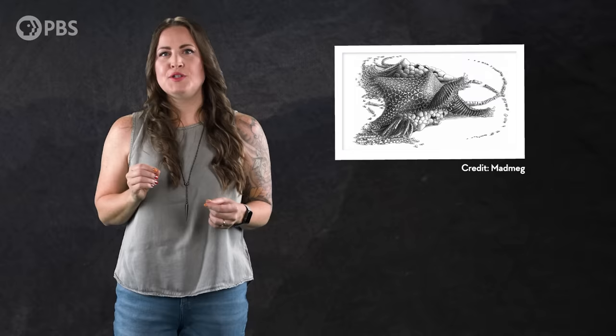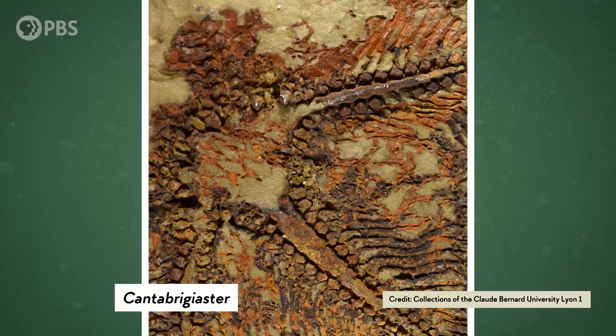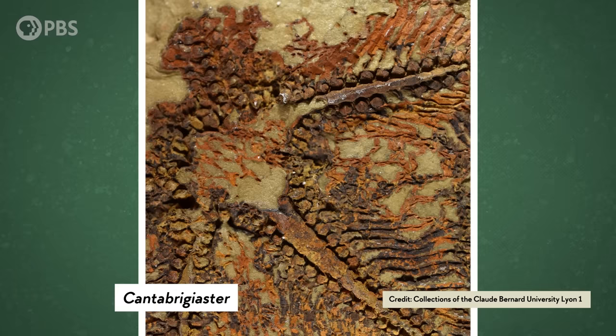It also may have opened up the possibility of using its tube feet for moving around. Modern starfishes move using their tube feet in a way that's similar to what crinoids do to waft food into their mouths. But we still need more fossil evidence to help us figure out whether Cantabrigiaster really was a transitional animal between crinoids and sea stars.